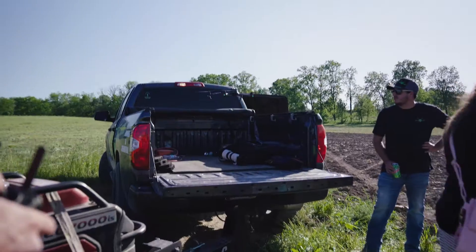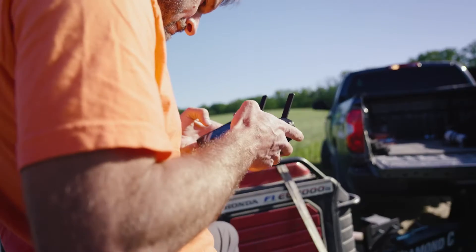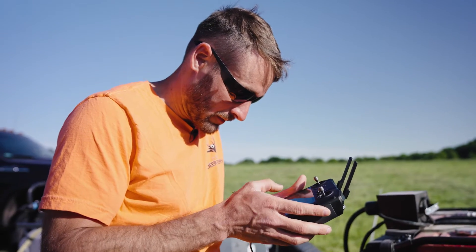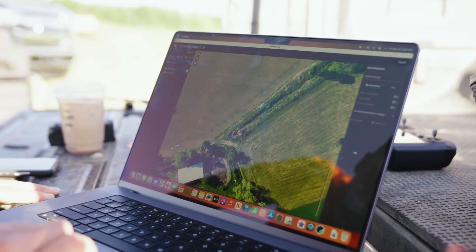So we're going to send a little Mavic 3 out to do an updated map. Basically there's a field down here and we need to know exactly where the boundaries are. We'll get a brand new map made, then throw that into our software that the big drone flies on, and then it knows exactly where to go.